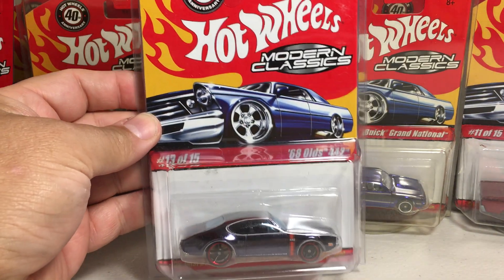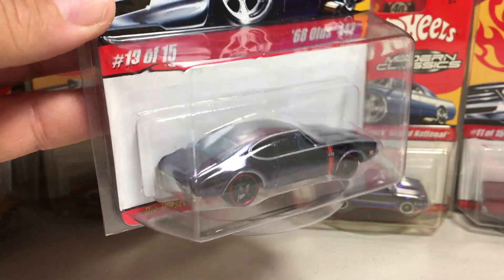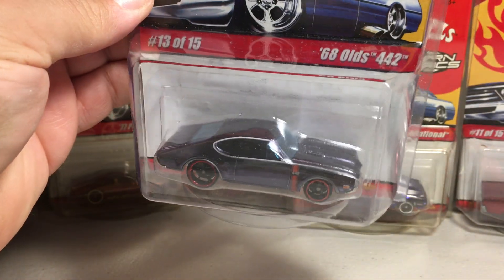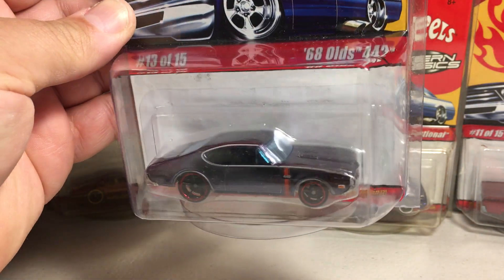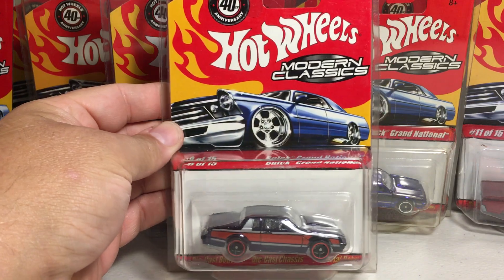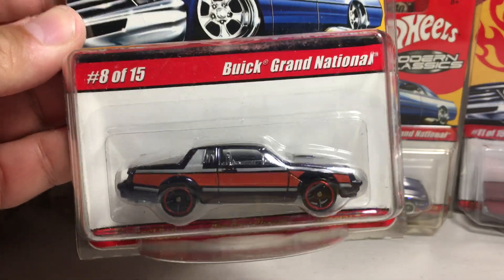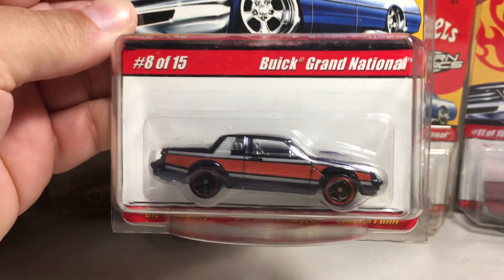Here's the 68 Olds 442 in like a Spectroflame black color. Here's another Buick Grand National, and it's that black Spectroflame color as well.